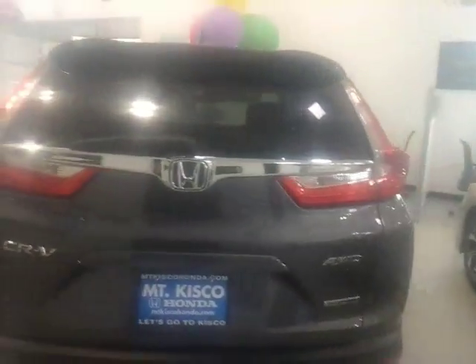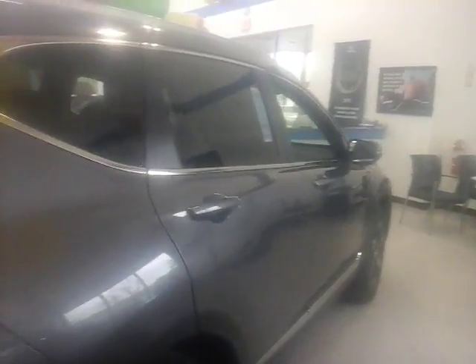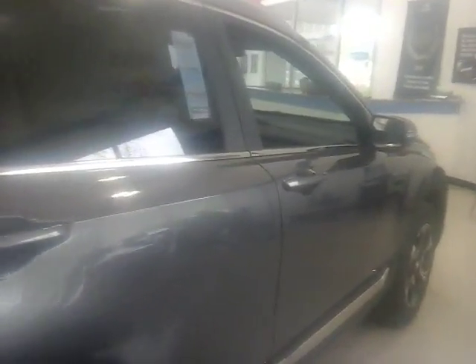I'd like to invite you down to take a test drive in this car — see if you like it. And if you have any questions, feel free to call me up. The number is 914-666-0030. You can ask for Cesar or Tony; we're both here to help you out. Thank you so much for everything, and hopefully we get together. Have a great day.